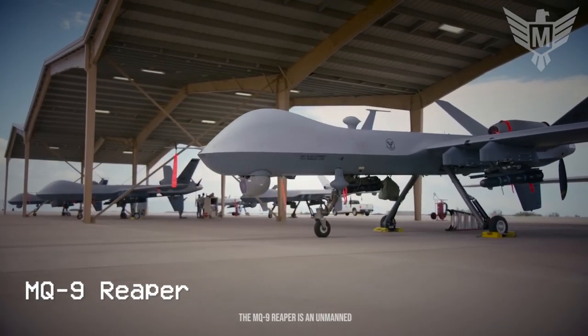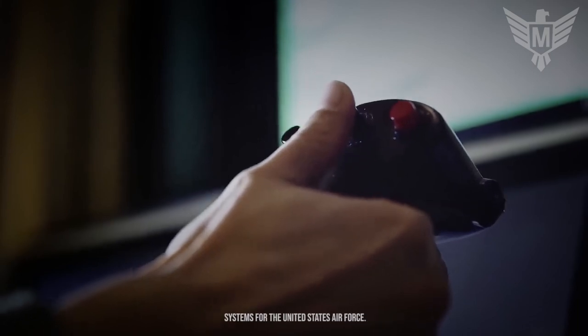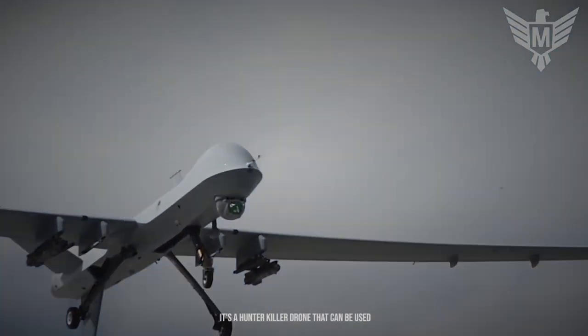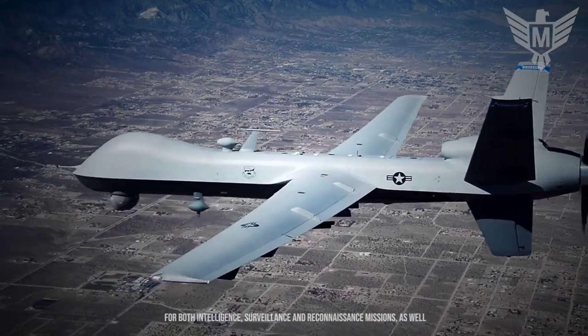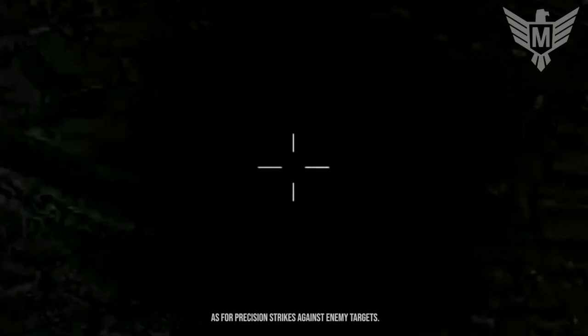The MQ-9 Reaper is an unmanned aerial vehicle developed by General Atomics Aeronautical Systems for the United States Air Force. It's a hunter-killer drone that can be used for both intelligence, surveillance and reconnaissance missions, as well as for precision strikes against enemy targets.